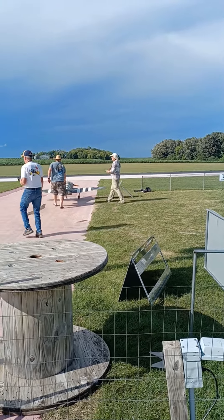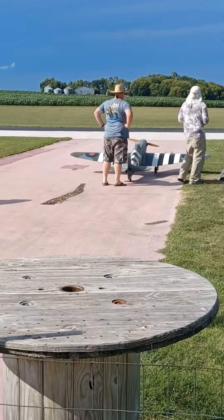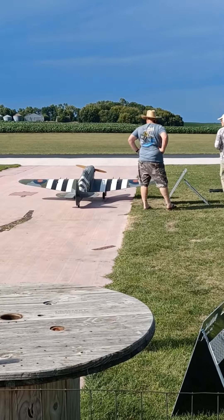My car and trailer are right here. My white trailer is right there. It says Chris on the back of it. Thank you.